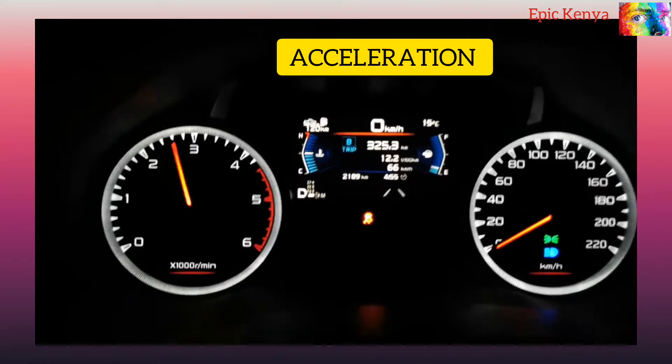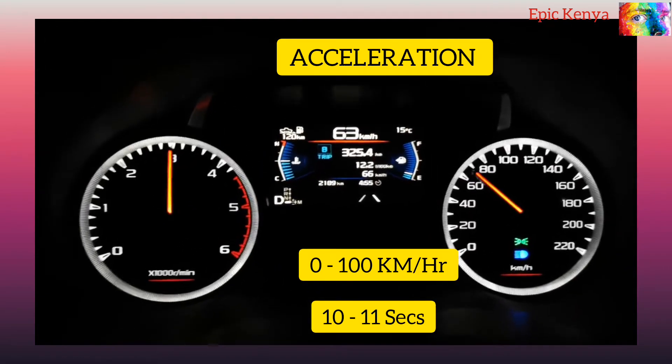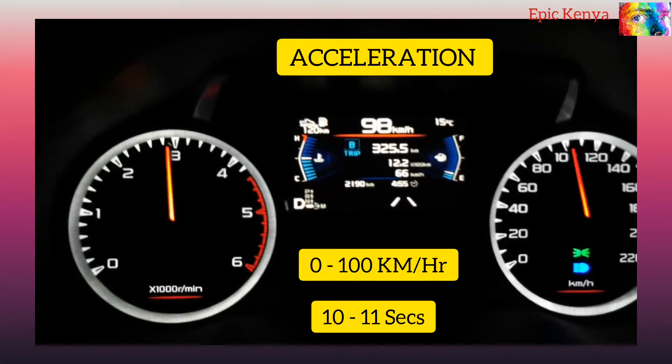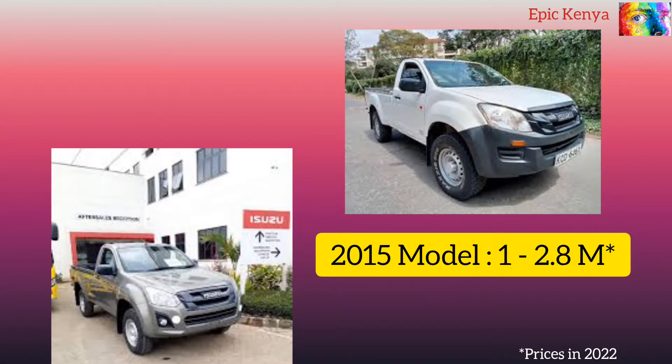For 0 to 100, it takes the D-MAX about 10 to 11 seconds. Aside from the higher costs, Isuzu provides an improved driving experience and has average fuel consumption that is still better than other midsize pickups. Next come the prices of the Isuzu D-MAX.